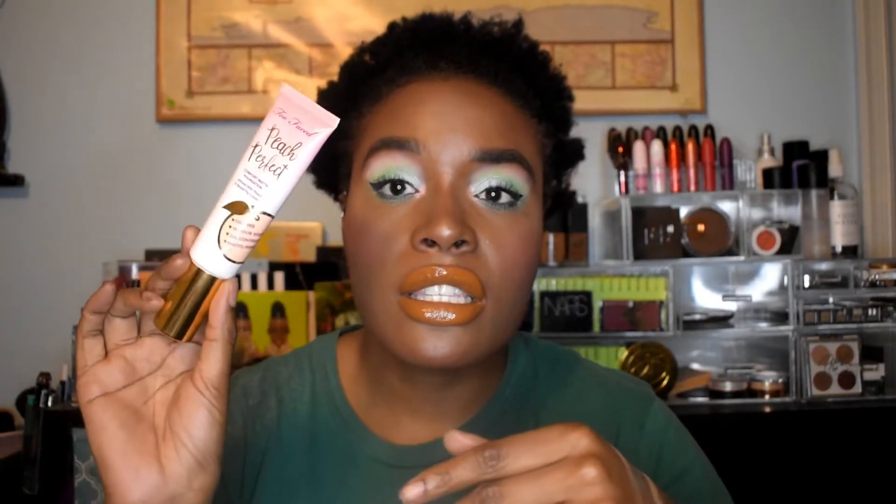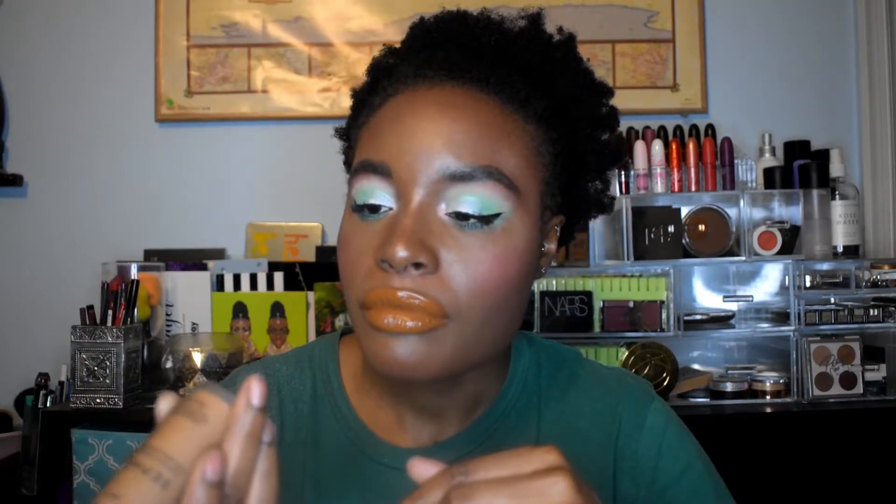I forgot a foundation - this is the Too Faced Peach Perfect Foundation in Mocha. I have a lot of friends around my skin tone, and this is a little too light for me, so I'm going to let it go. If nobody can use it, I'll bring it back and mix it with my Fenty foundation, but I'd rather give it to someone. Another foundation that's too light for me is this Sephora foundation in the shade Deep - if somebody else can get some use out of it, I'll give it to them.